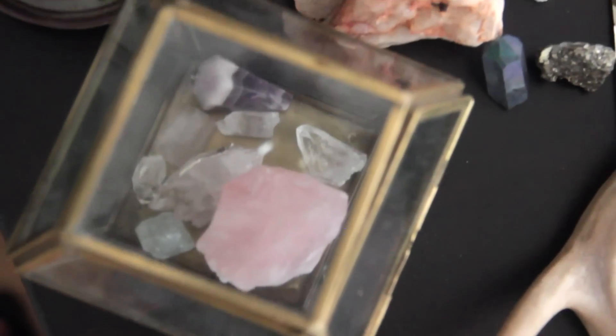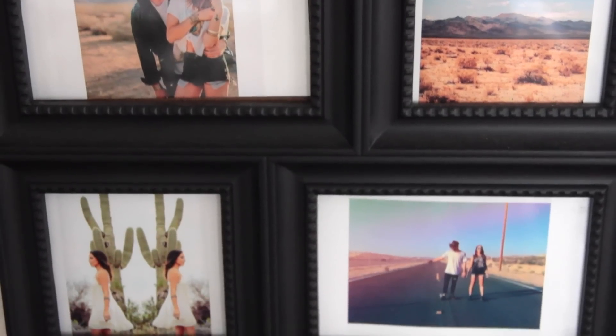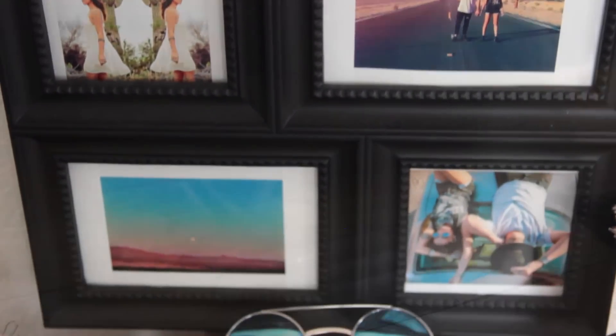Even in the small things — I mean, this cactus and some of these rocks I actually got in my parents' backyard in Arizona, so it just reminds me of home. It's really special to have those.